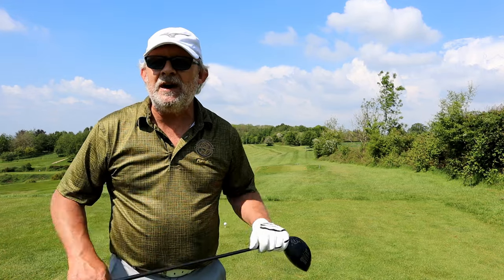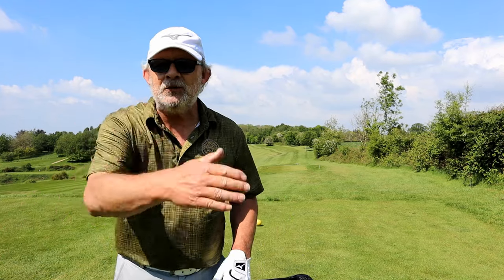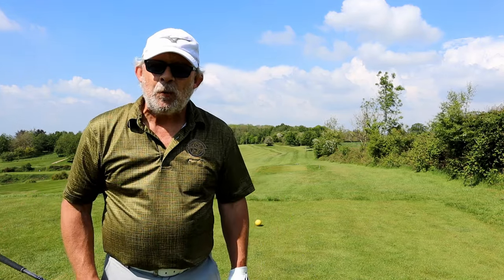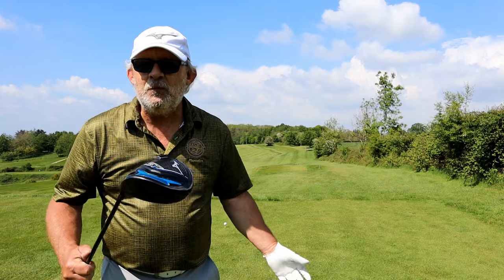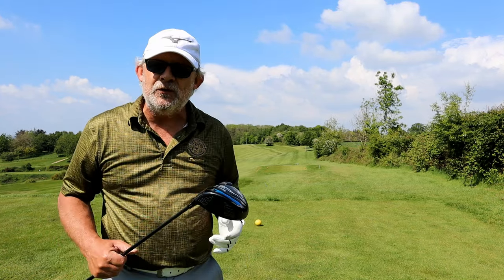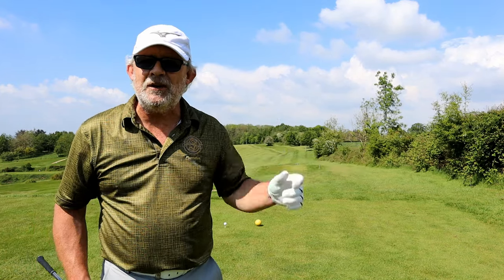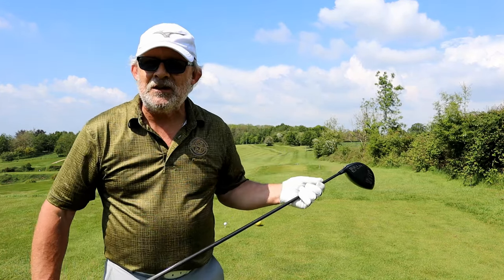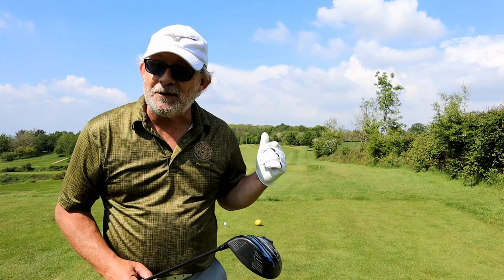Eighth tee — by now you should know how well you're striking the ball and what shape you've got today. So get the driver out. Aim for your shape, aim for what the wind might do to the ball as well, and play. This is a positive move. Let's stripe one down here and then see if we can reach the green in two. At least this one's flat and not uphill.